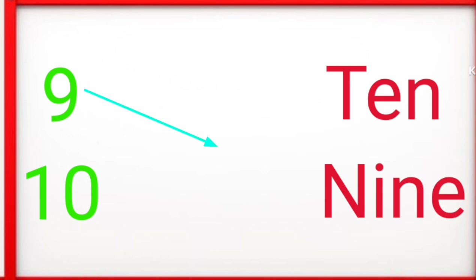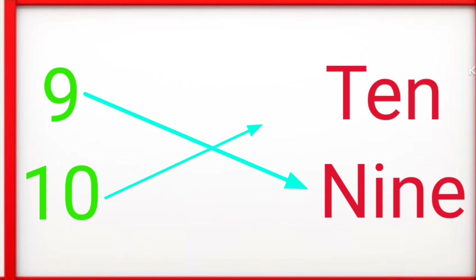N-I-N-E 9, T-E-N 10. Like the video and subscribe.